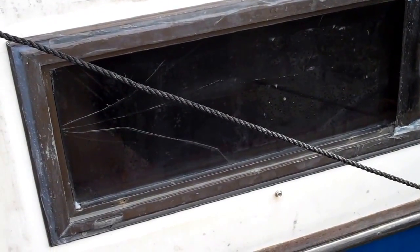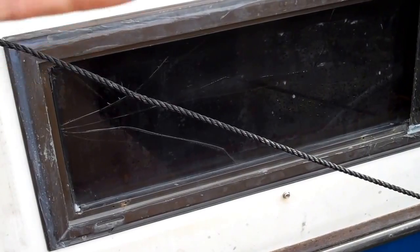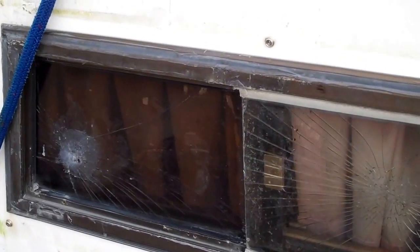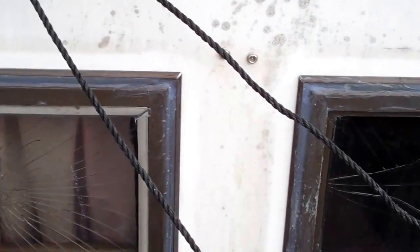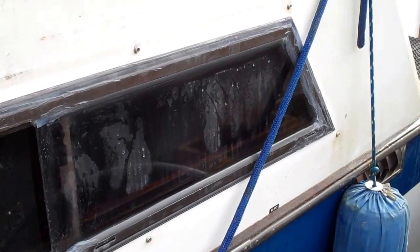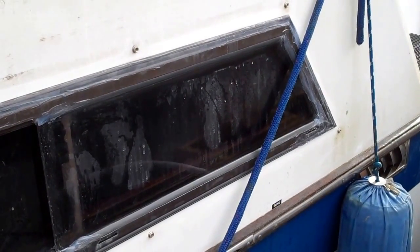The closet on this side and the bathroom — the head — on this side both stay wet all the time inside. So we're basically going to close these two windows completely off. They are sliding windows, but when I get done they won't slide anymore — but they won't leak anymore either.